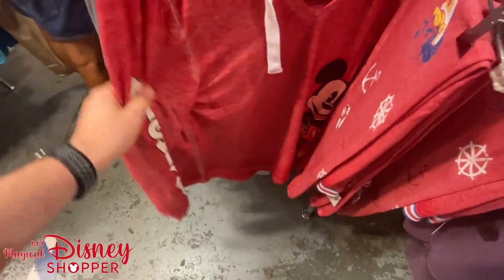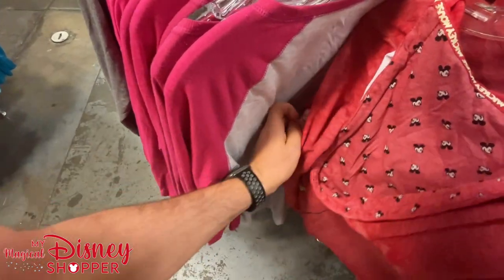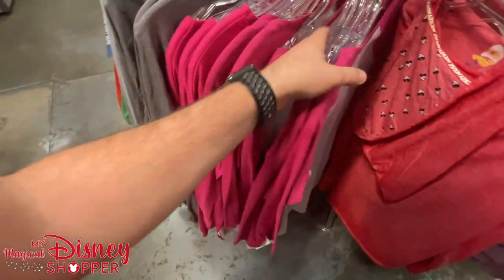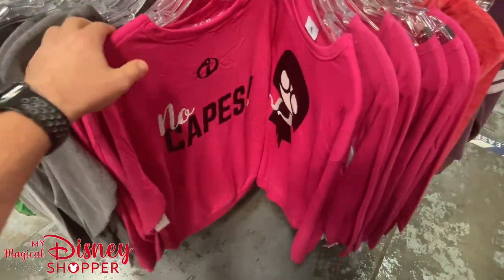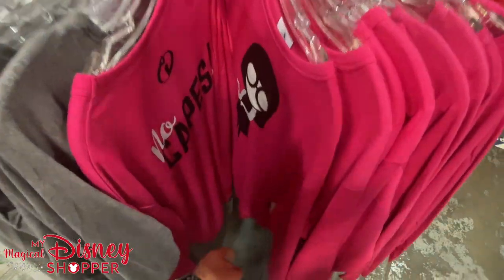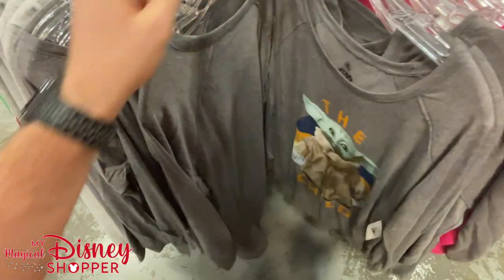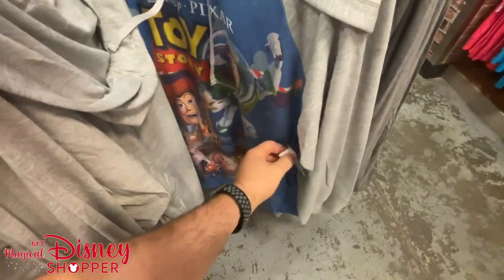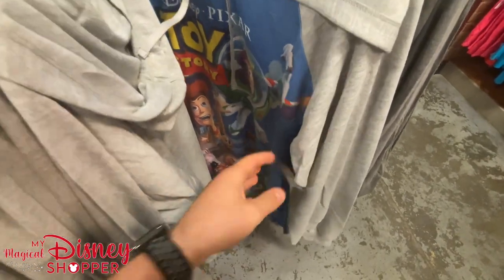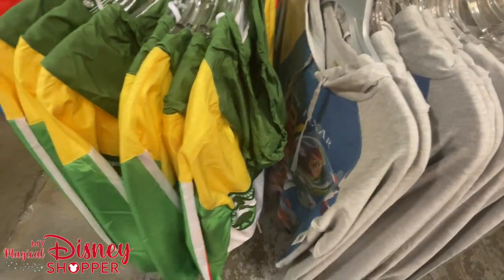There's a Mickey sweater that sort of matches the DCL pants at $14.99 — only one and it's a small. We've got Spoonerville High School and 'No Capes' on the back of an Incredibles sweater — I love that one, $19.99 was $40. Then we get into the Toy Story hoodies, which are super fun at $14.99, were originally $50 — pretty steeply discounted.